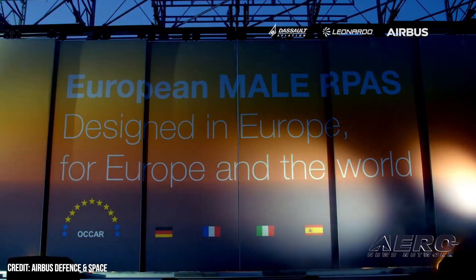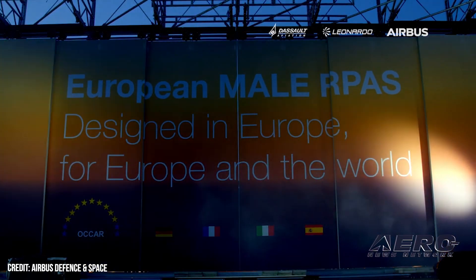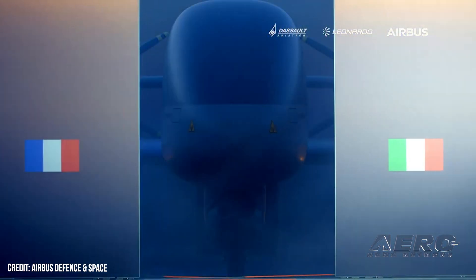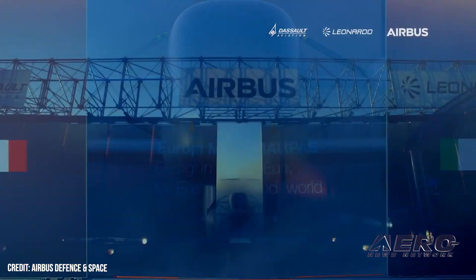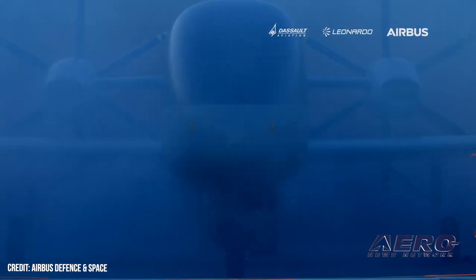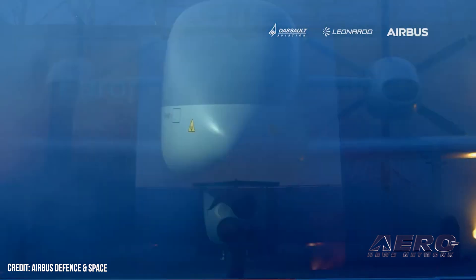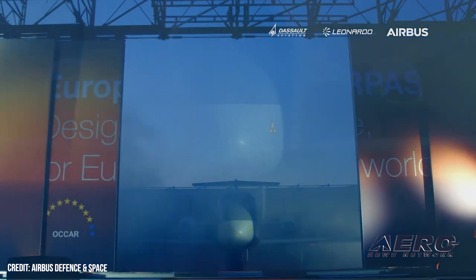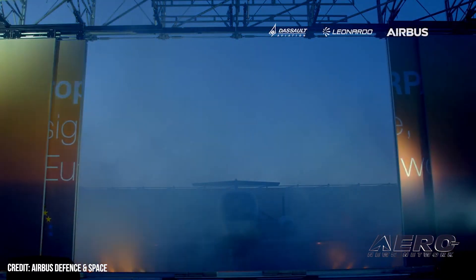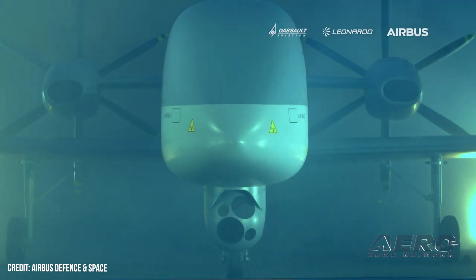Welcome back. EuroDrone passes preliminary design review. The EuroDrone program has successfully completed a preliminary design review. With Airbus Defense and Space as prime contractor, this milestone has been completed with OCCAR and representatives of the four customer nations — France, Germany, Italy, and Spain — in the presence of the three major subcontractors: Airbus Defense and Space Spain, Dassault Aviation, and Leonardo. The PDR proves that the initial design of the aircraft has matured, paving the way to proceed with the detailed design.